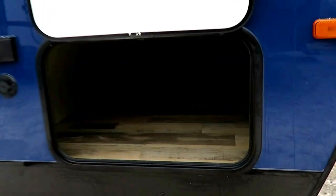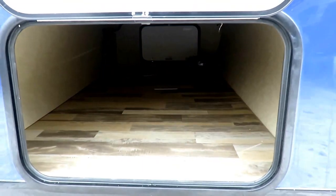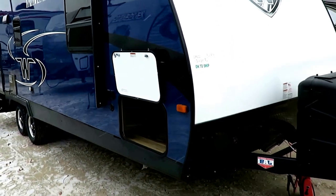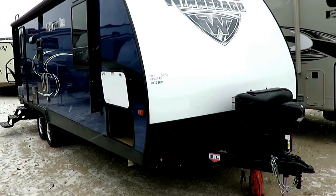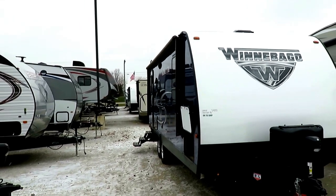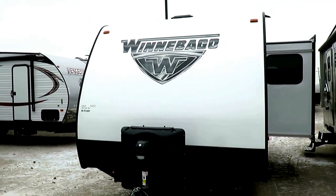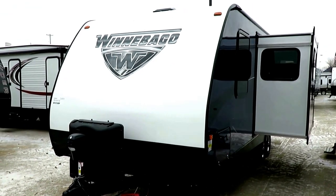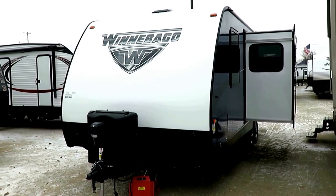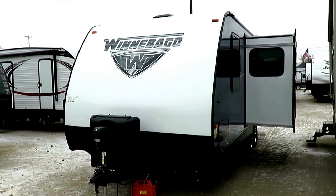We've got a full front pass-through storage and all the construction you expect out of Winnebago's: aluminum structure, laminated walls, aluminum frame floor, plywood floor decking, five-inch roof trusses with a three-eighths walkable deck. It's pretty familiar construction for the ultralight business. It's not the playbook, guys — it's the execution. Winnebago is proving itself to be one of the very least problematic brands out there. Basically when we sell them to you, they stay in your driveway — they just don't come back.